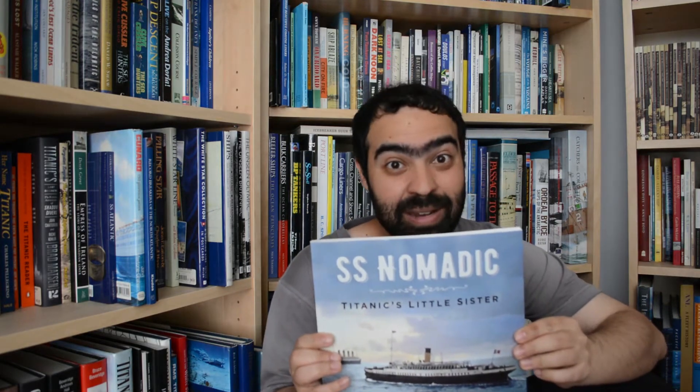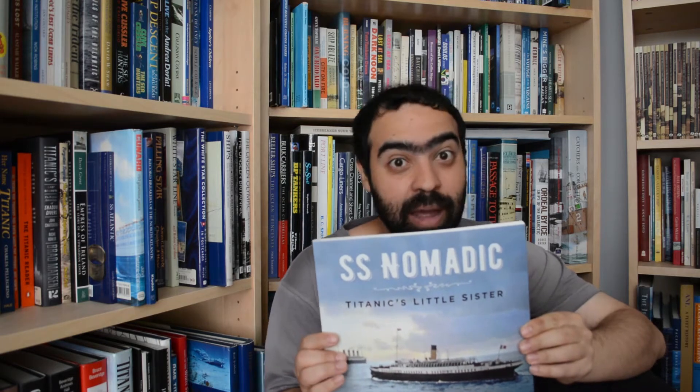The Nomadic is a tender; the Titanic is an ocean liner. Yes, both ships were built in Belfast. Yes, both ships use the same steel. Yes, they're both owned and managed by the White Star Line. But that's it — you cannot compare the two. A far more accurate title would have been SS Nomadic: Titanic's Tender, or SS Nomadic: Last Surviving White Star Line Ship. But rant aside, let's just focus on the ship and the book.